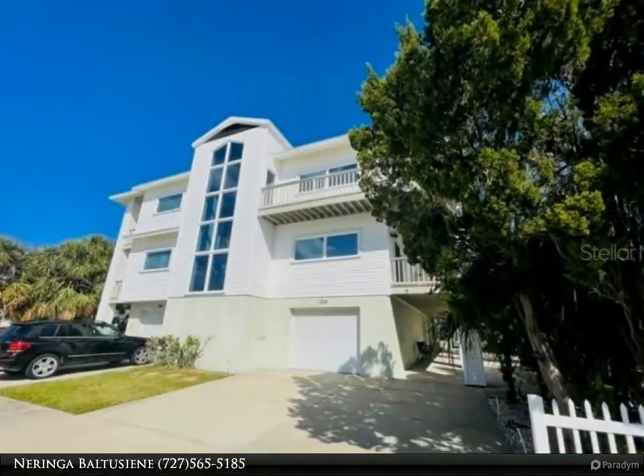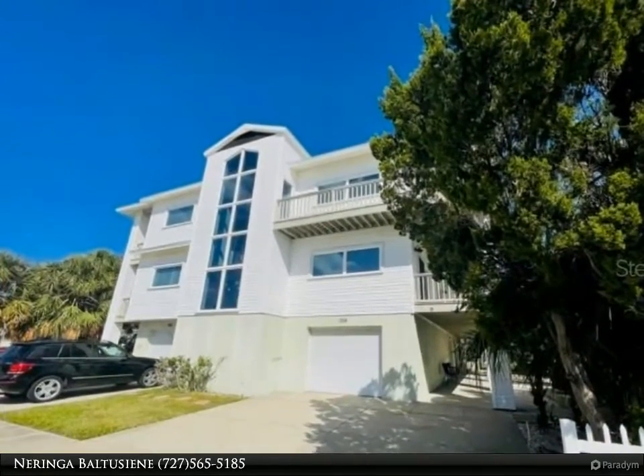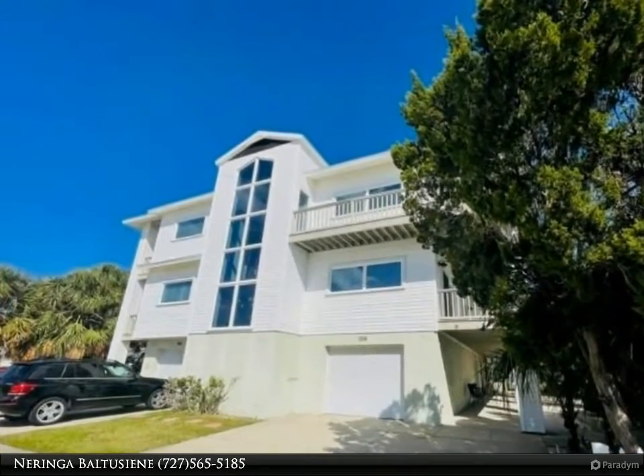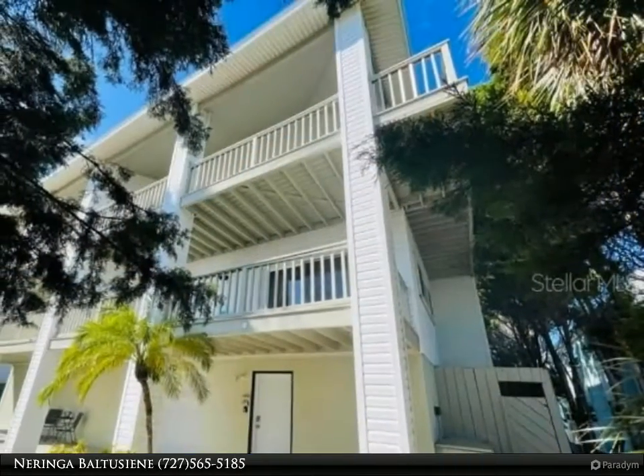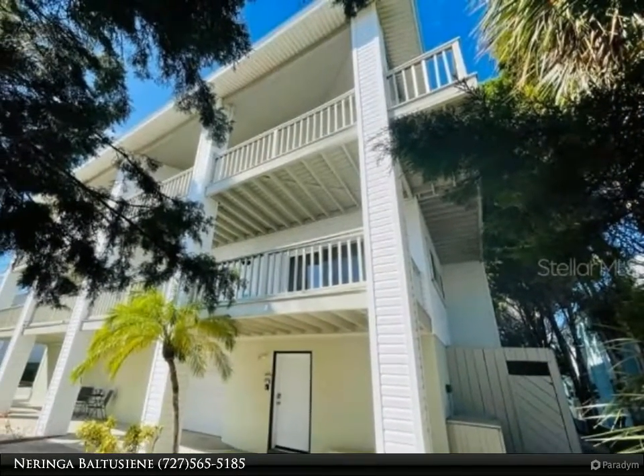Just steps to the sandy beaches of Pass-a-Grille, this property could be used as an investment opportunity, a single family residence, or both. The current owner lives in part of the house while the other part is rented.